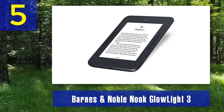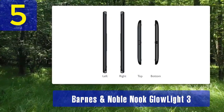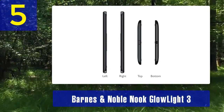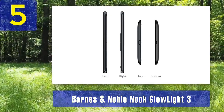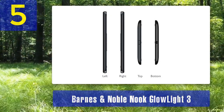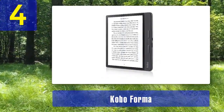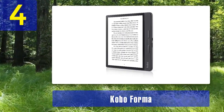It supports ePub and offers basic annotation features. While it may not have all the bells and whistles of some premium e-readers, the Nook GlowLight 3 is a reliable and budget-friendly option for those primarily interested in reading PDFs and e-books. Coming in at number 4: the Kobo Forma. The Kobo Forma is a premium e-reader designed for serious book enthusiasts, and it excels at handling PDFs.